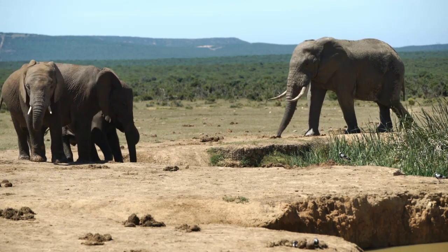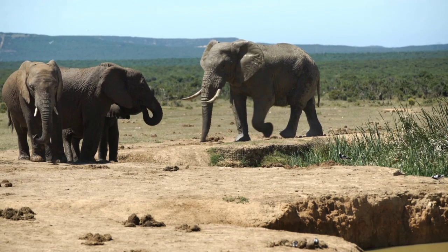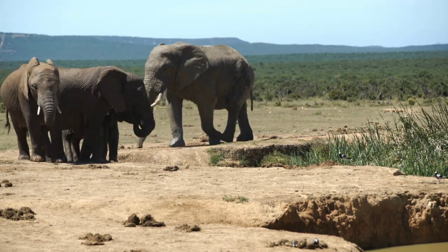Fact number two: elephants can pick up objects as small as a peanut with their trunks. Did you know that an elephant can pick up an object as small as a peanut with its trunk?